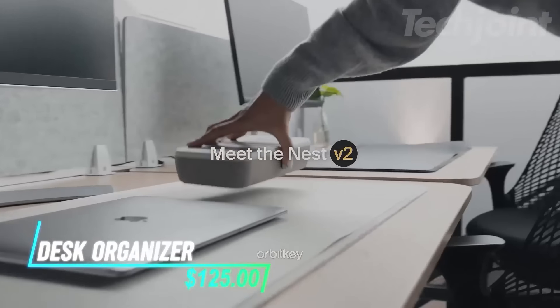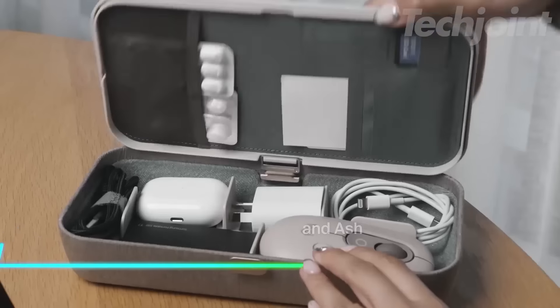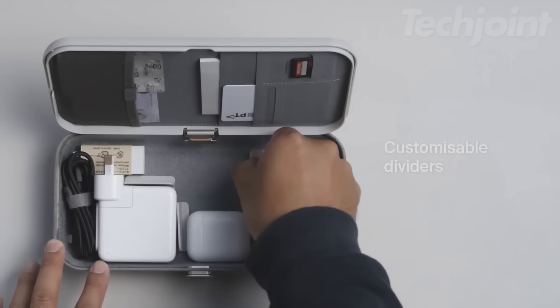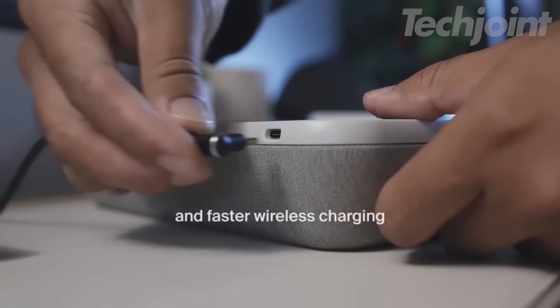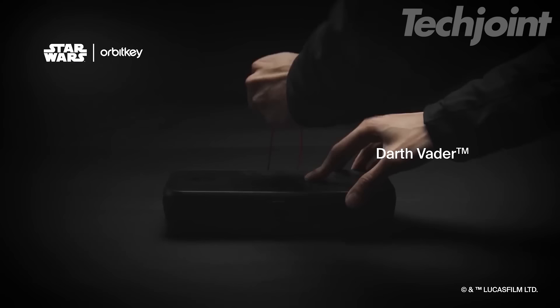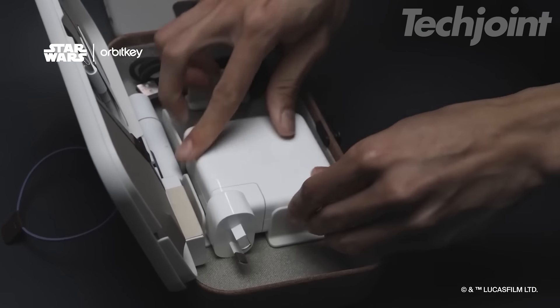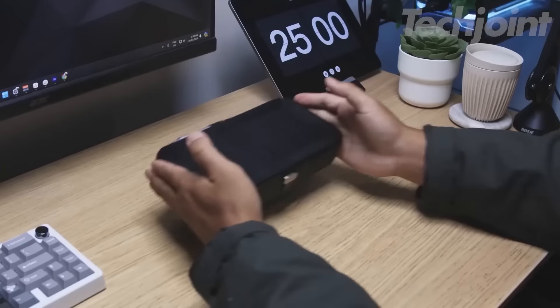Keep your workspace tidy and efficient with this portable desk organizer. Featuring a sleek, customizable design, it offers ample storage with movable dividers, perfect for accommodating everything from chargers to everyday essentials. The upgraded wireless charging pad supports fast charging of up to 15 watts, ensuring your devices are powered quickly. Its unique dual-function hinge provides easy access to your items, making organization a breeze.